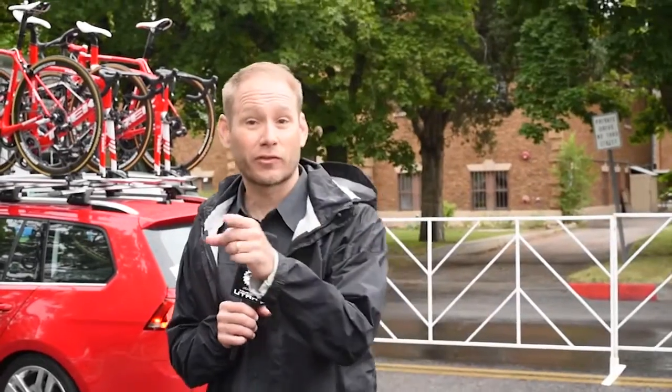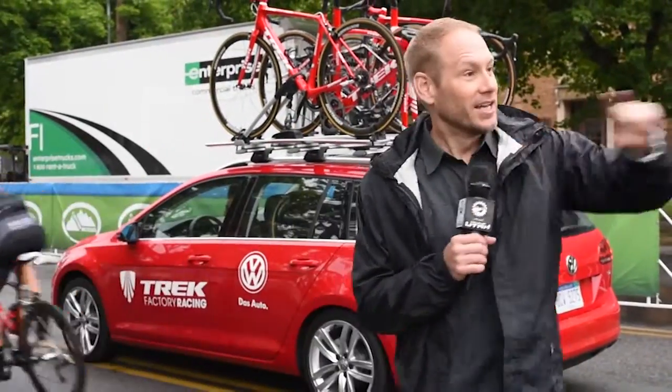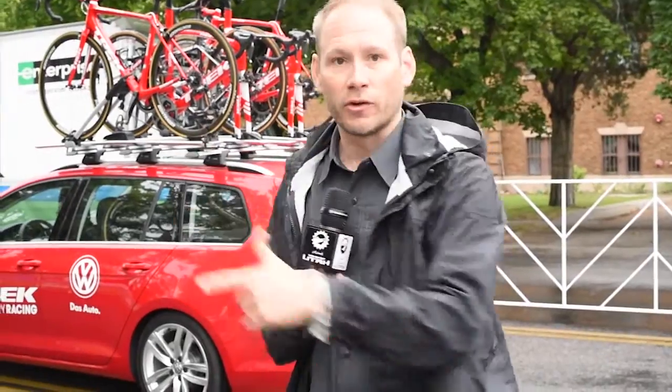Hey everyone, Chad Andrews here, ProForm Inside the Tour, and we're getting ready to start one of the big stages here at the Larry H. Miller Tour of Utah 2015. You can see right behind me is the caravan, serious business from Tom Soliday. The caravan right now is getting ready to roll out behind the pro men's field.